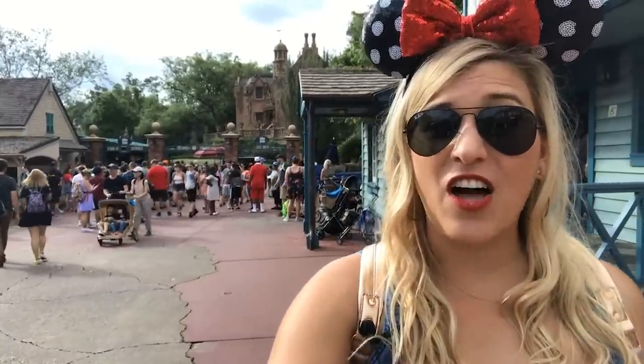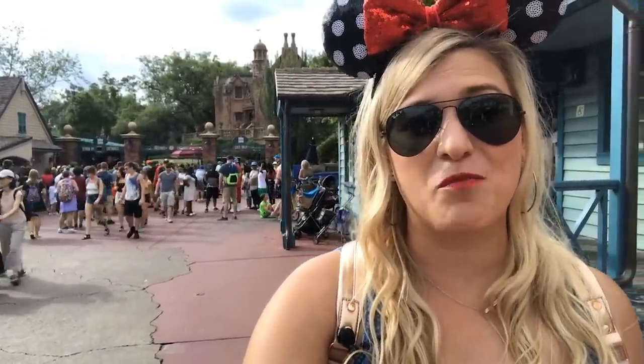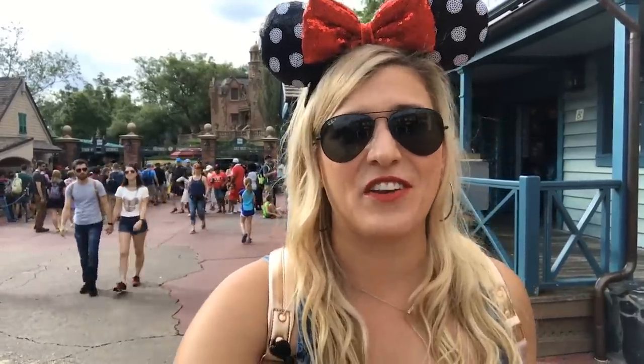I'm standing outside of the Haunted Mansion and I'm not talking about it today — sorry to disappoint. But the Haunted Mansion has so much detail, such an incredible backstory, and now there's that amazing interactive queue. I could do a whole video just on the Haunted Mansion. Is that something you want to see? Definitely let me know in the comments.